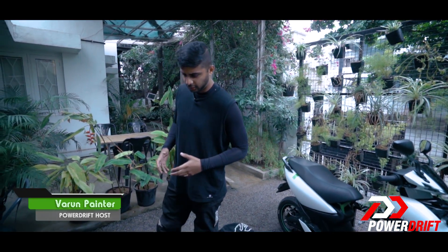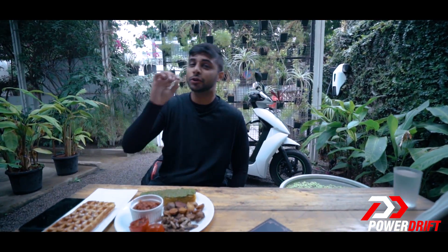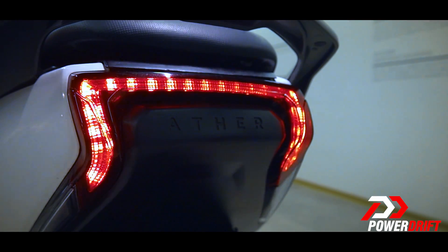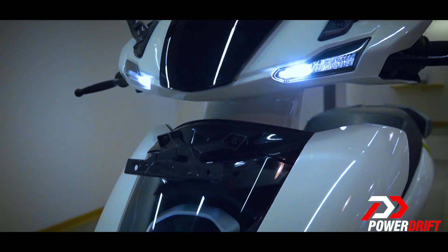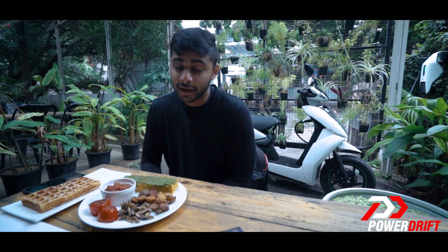I've ridden for about 70 kilometers around Bangalore, spent about 12 to 14 rupees, and I've not burnt a single drop of fuel. It's all because of this scooter behind me. It's called the Ather 450, made by a company that rose from the dreams of two IIT grads. This is a legit electric scooter coming out of India — it's our very own Tesla on two wheels. Here are five reasons why.